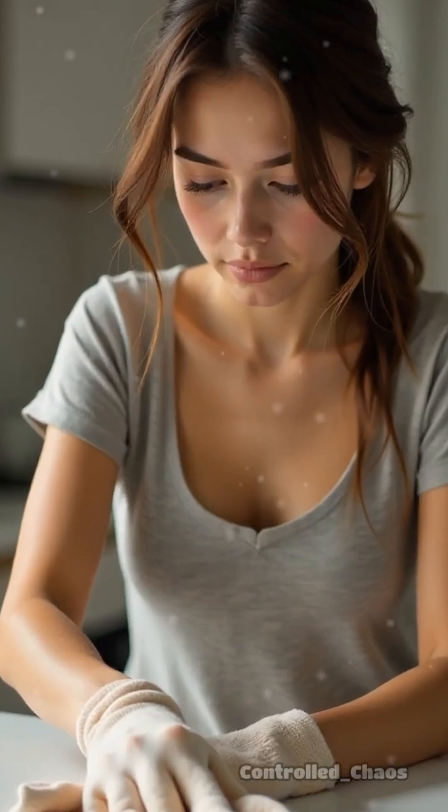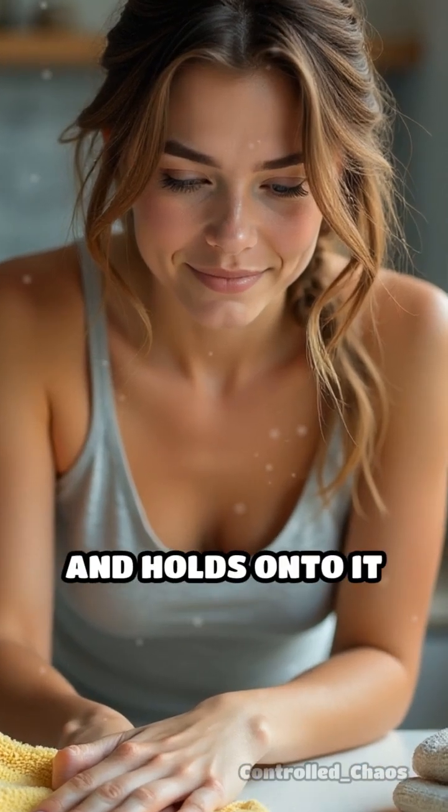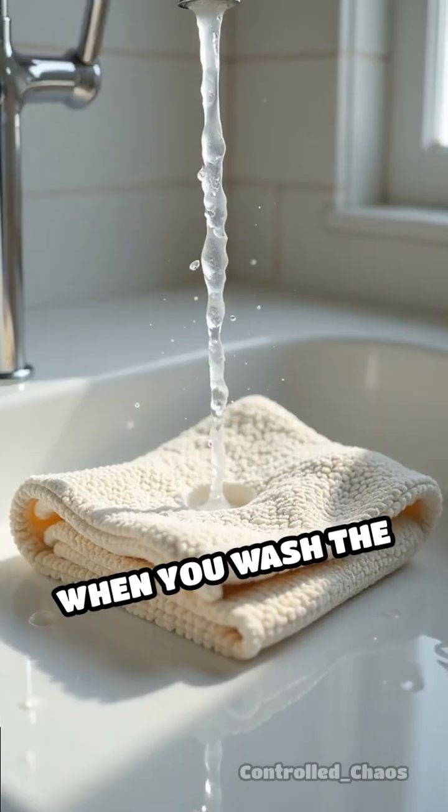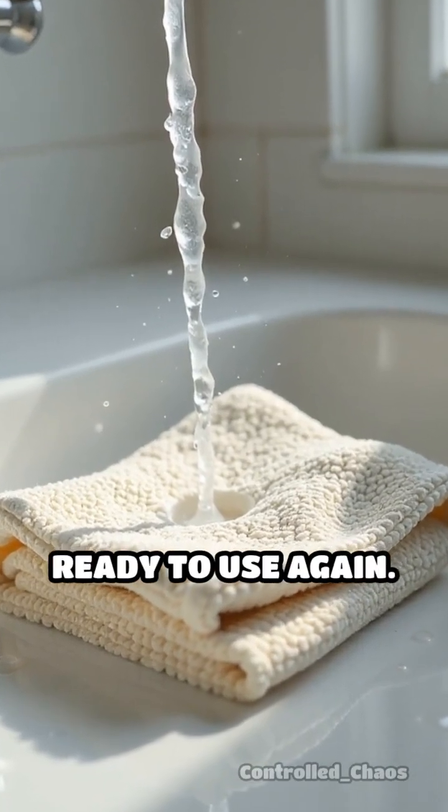That's why when you use a microfiber cloth, it doesn't just push dirt around — it actually grabs and holds onto it tightly. When you wash the cloth, the fibers release the dirt and it's ready to use again.